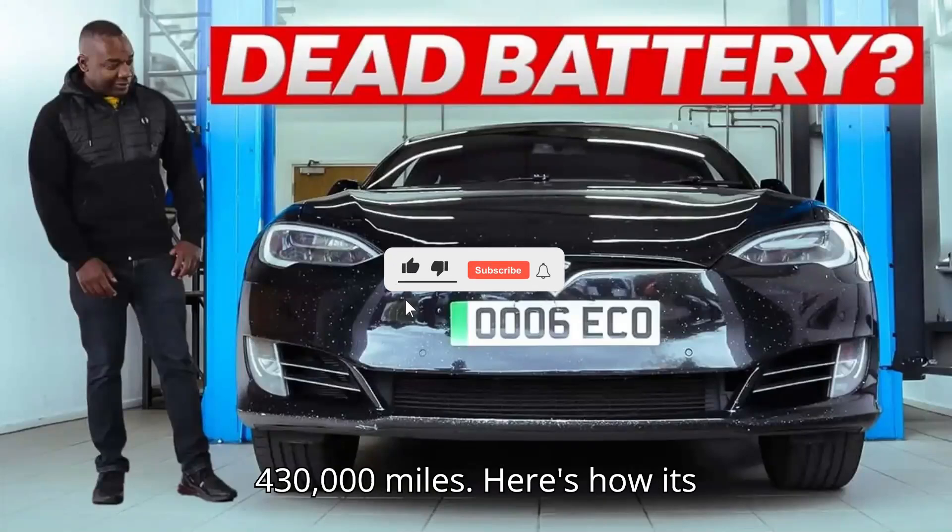This Tesla Model S taxi has 430,000 miles. Here's how its battery holds up.